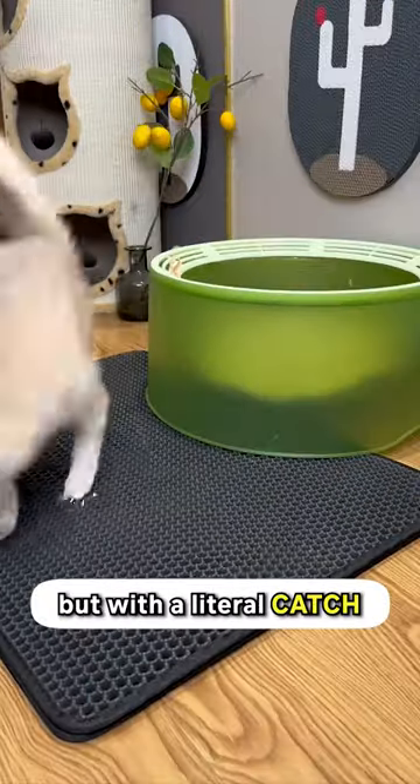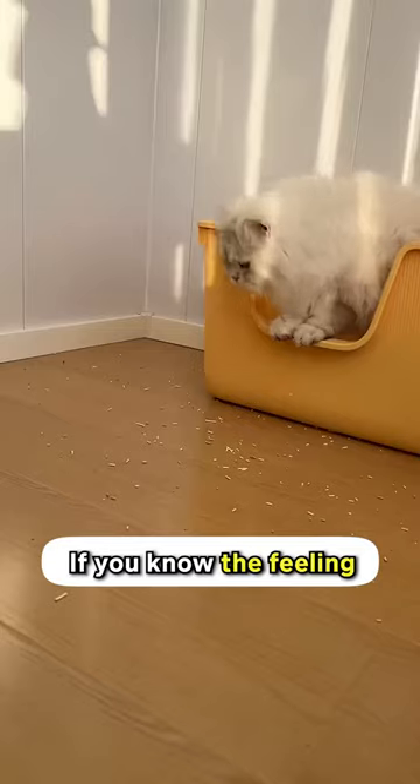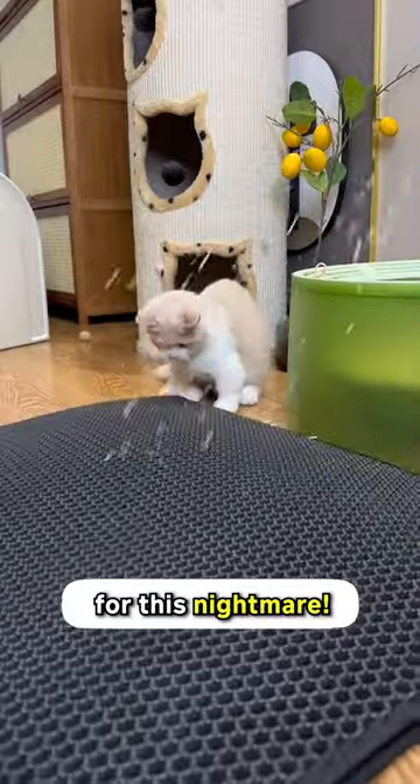This is like a red carpet for cats, but with a literal catch, because it catches litter sand. It's the best thing that's happened to me as a cat owner. If you know the feeling of stepping on a Lego, you'll know how it feels like stepping on litter sand. This carpet is the solution for this nightmare.